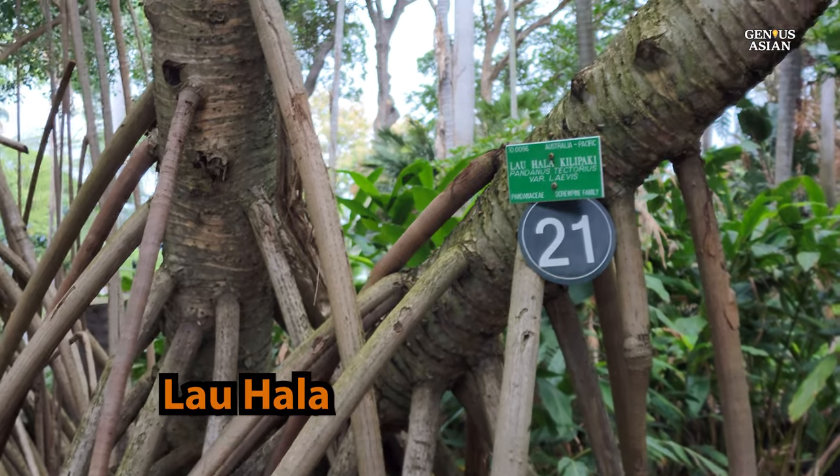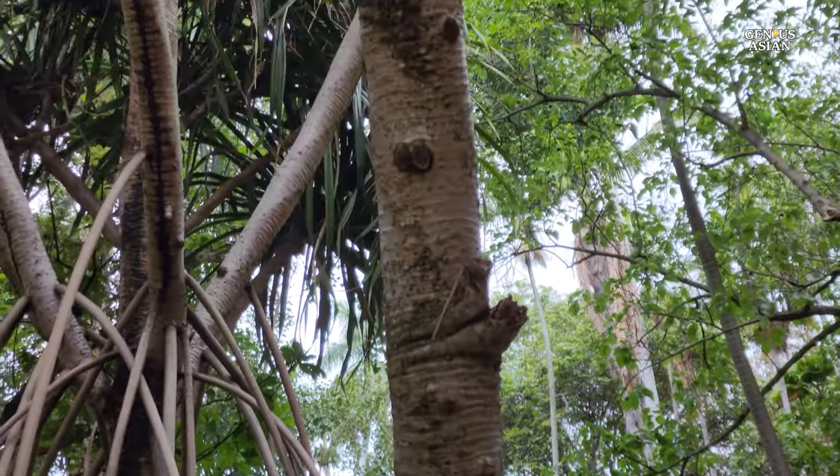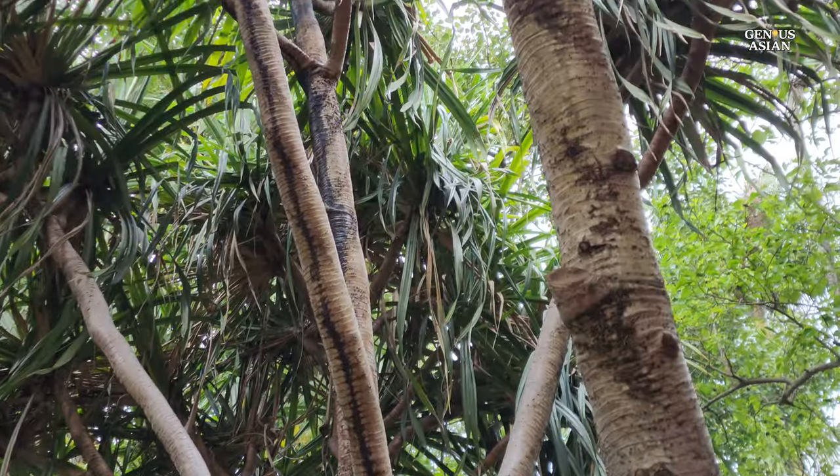Laohala kilipaki — it was traditionally woven into canoe sails, sleeping mats, and pillows. Today it is used for fans, hats, baskets, and purses. Its final arrangement of leaves gives it its common name, screw pine.